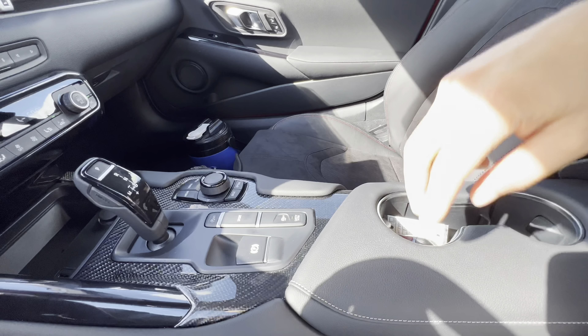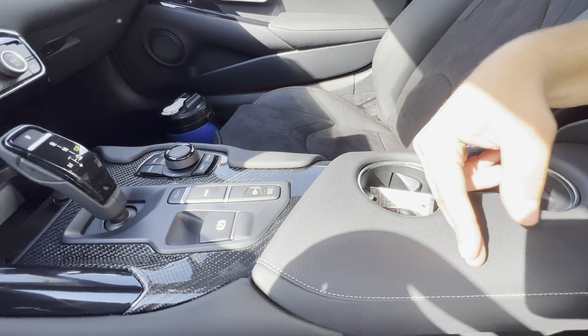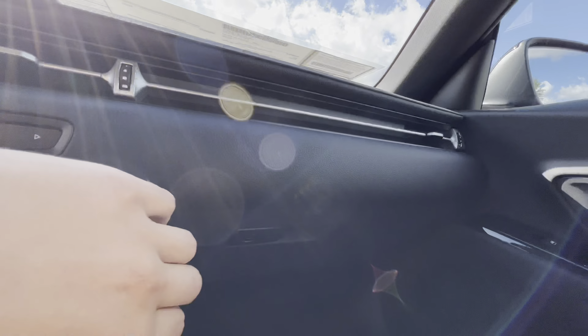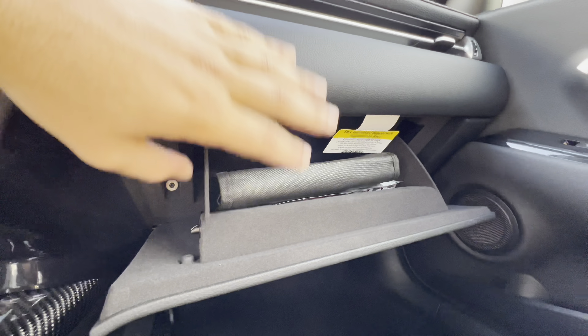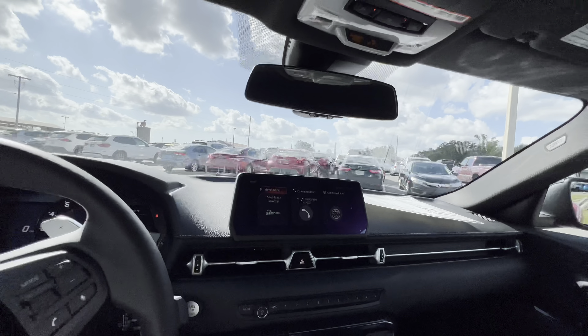We don't get an actual center console here, but two cupholders are fixed on this little armrest area. The glove box — pull the latch — it is damped and lined with felt. Not the largest, but it's pretty deep. I'd expect you to fit probably 15 license plates in here with no problem.